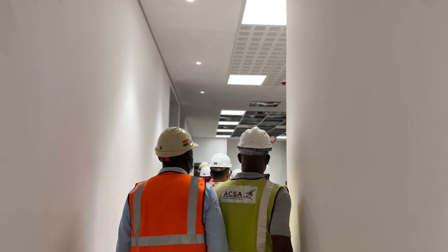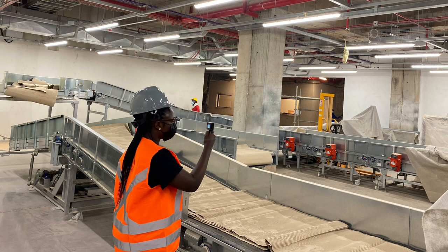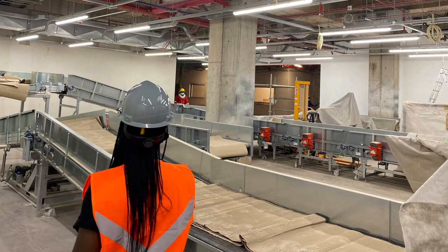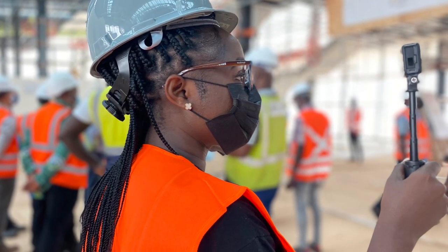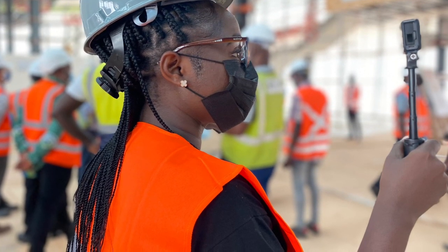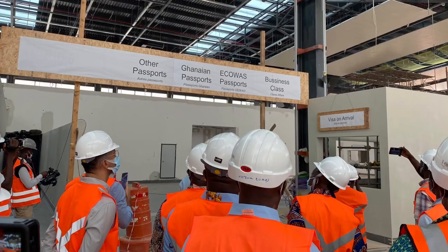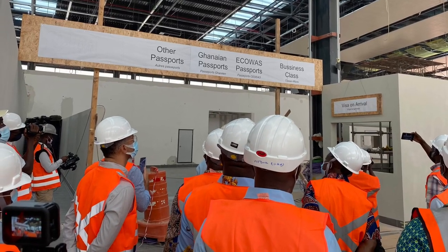The airport will also have ultra-modern washrooms, as any airport is supposed to have. It is also disability-friendly, with lifts, elevators, and all that. There will be provision of visa-on-arrival services. There is also a control tower — a control tower is simply a service provided by ground-based aircraft controllers. These air traffic controllers direct the aircraft on the ground and through controlled airspace, and can provide advisory services to aircraft.